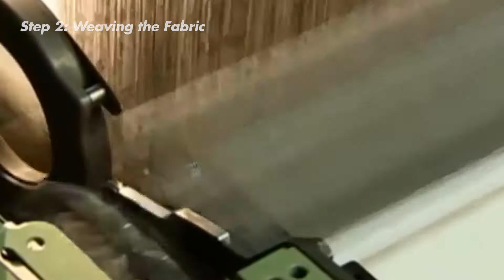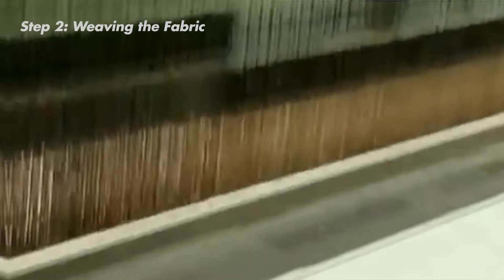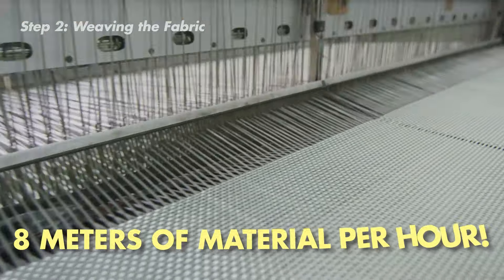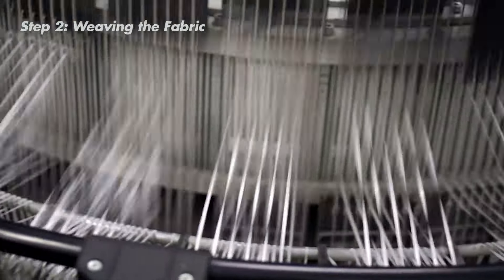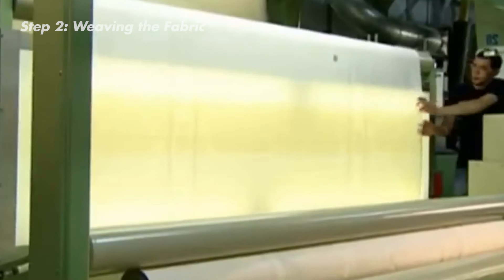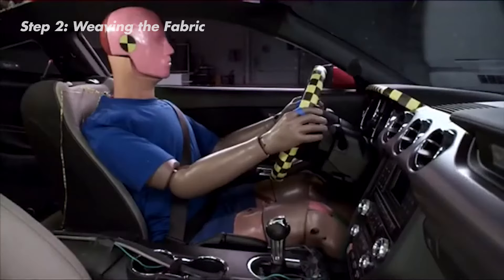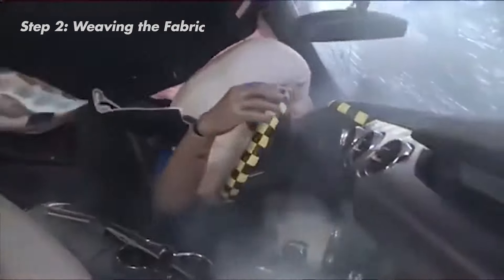Even though these looms work at lightning speed, the thickness of the airbag fabric creates a surprising limitation. Believe it or not, they can only produce about 8 meters of material per hour. But that just goes to show the care that goes into making it. The entire weaving process is designed to create a single, seamless piece of fabric. This material needs to be incredibly strong — it's responsible for protecting you in a crash.